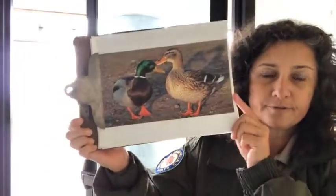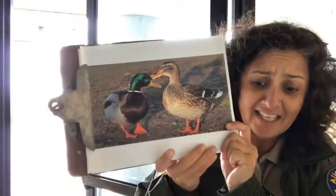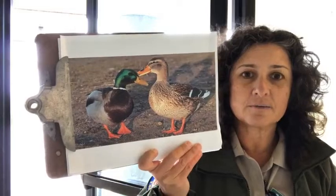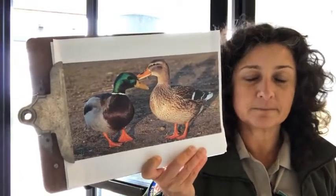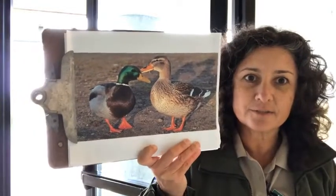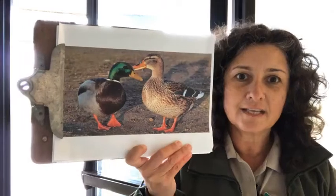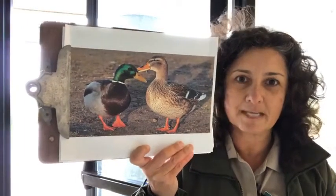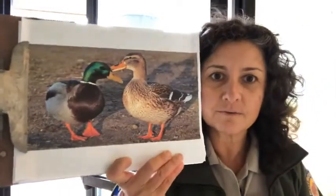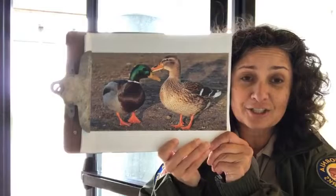That oil from the preening gland also gives them that shine. Mallards eat almost anything — aquatic insects, plankton, plant material, seeds, snails, and even frogs. You'll see them foraging on land too. They are truly omnivorous, which is why they do so well in urban environments. They are extremely adaptable.